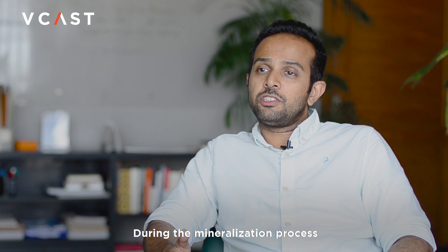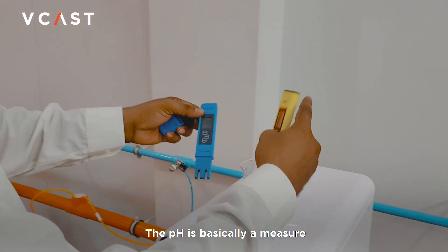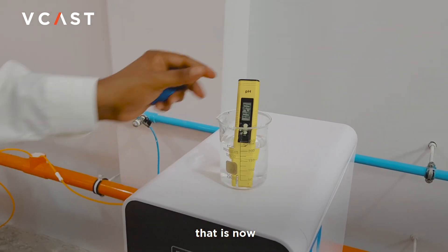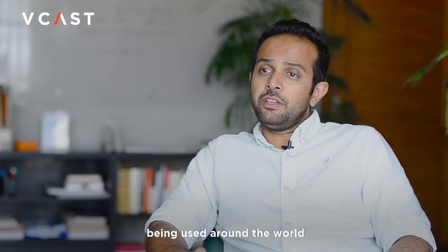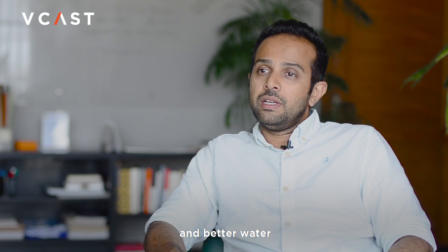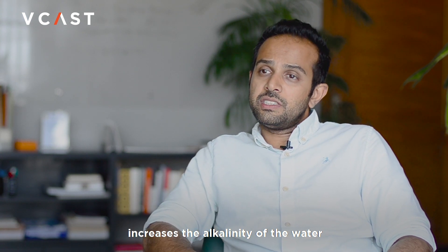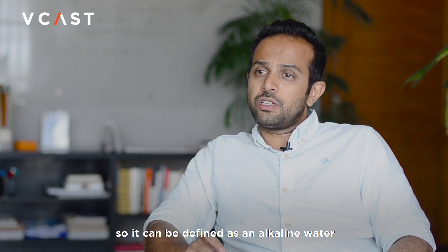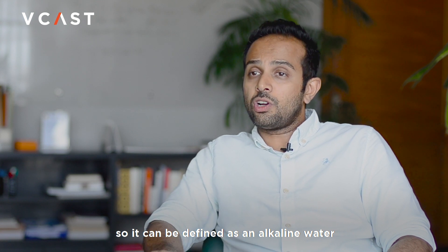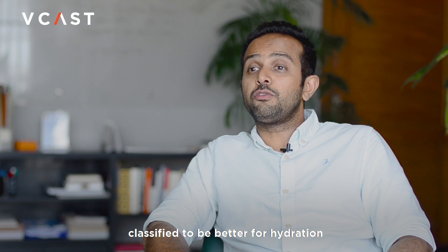During the mineralization process, we also increase the pH of the water. pH is a measure now being used around the world to classify normal water and better water. Having a higher pH increases the alkalinity of the water, so it can be defined as alkaline water. Alkaline water is classified to be better for hydration.